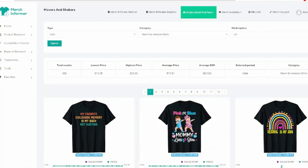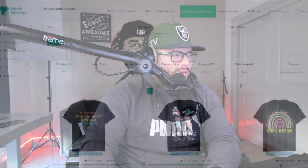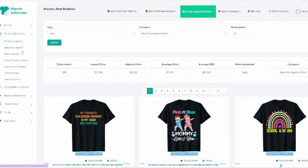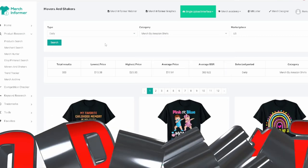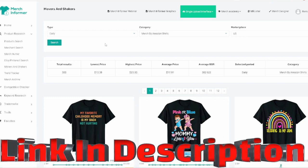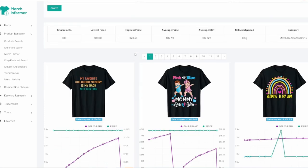We're going to be doing some t-shirt design niche research, and it also works for different products — like phone cases, pop sockets, tote bags, and more. One of the tools I personally enjoy using is Merch Informer, specifically the Movers and Shakers section. I research by shirts in the daily view. They have a free seven-day trial, link is in the description with my affiliate link. I'll show you some tips on how I like to do my research.